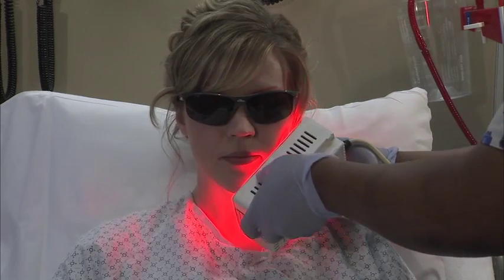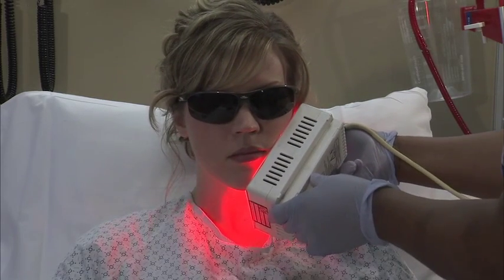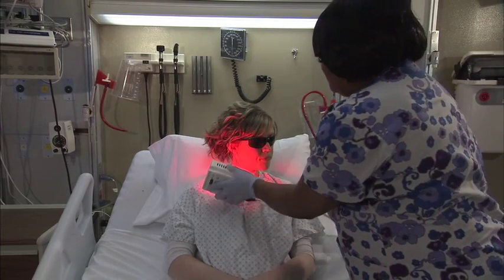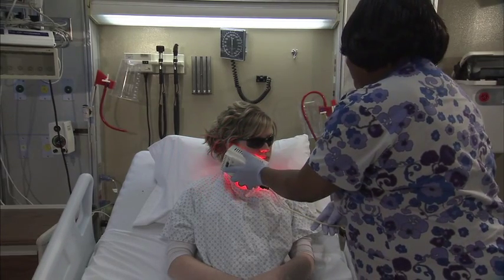I see this as a win-win situation. First off, this therapy does not cause any harm — no side effects, no harm — so it's great for the patient in that aspect. The second is that if you decrease the mucositis, there's a lot of potential areas where you're impacting positively for the patient. You can decrease pain, which means less narcotics.